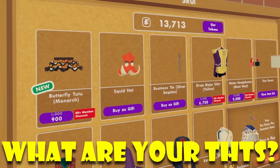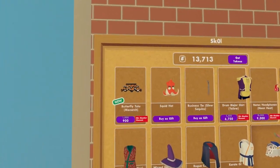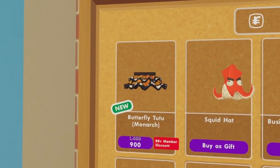I'm glad they re-released the Squid Hat — be sure to get that, of course. We all know why. And on top of that, there's also this new Tutu. Relatively pretty cheap — 1K isn't too much if you guys are the standard player. Let me know, do you guys like this item?